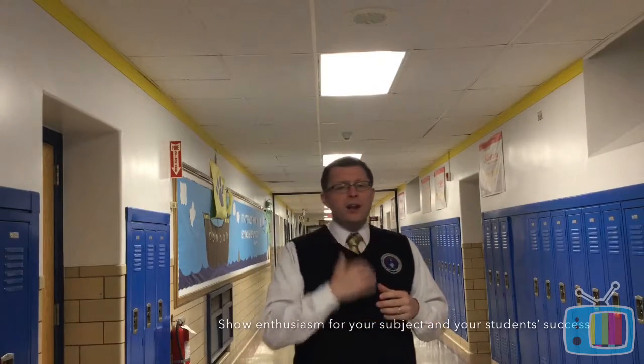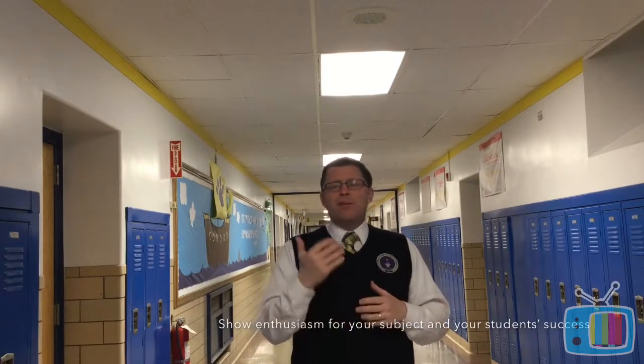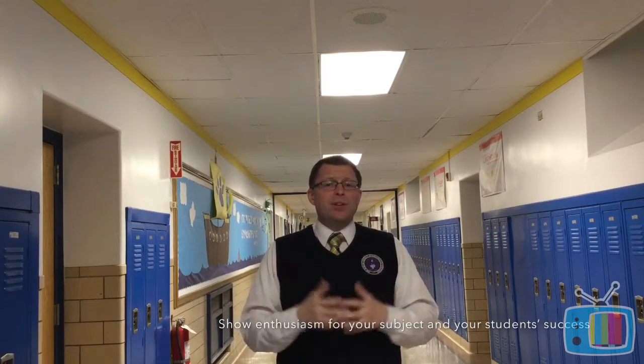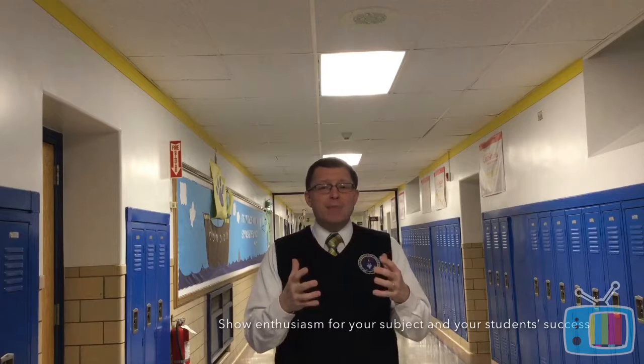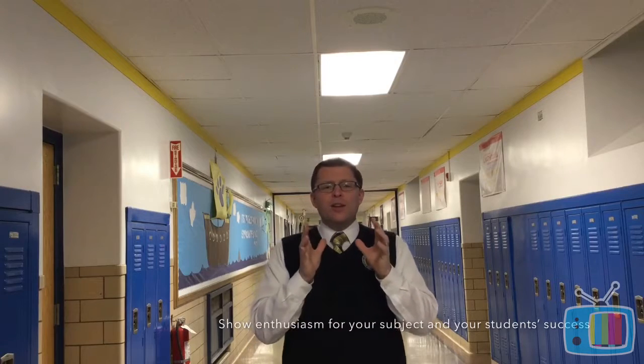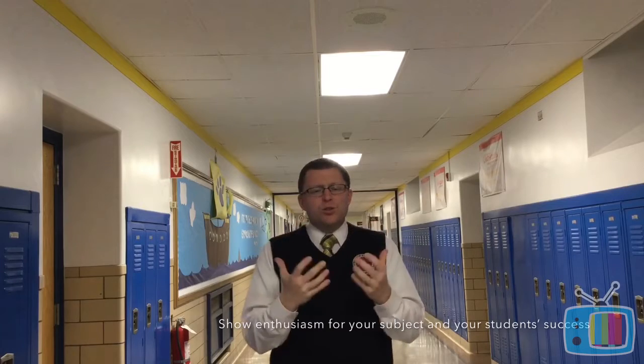Another way to build confident learners is to simply show enthusiasm for your subject matter and your students' success. When students are successful, we should be celebrating that success — having bulletin boards in our classroom, writing student names on the board congratulating them, giving them certificates or stickers. Little things like that can go a long way in building confidence. When you're passionate about the subject and jacked up about what you're teaching, students should want to run into your classroom. Show enthusiasm for your subject and your students' success, and you're going to see more confident learners.